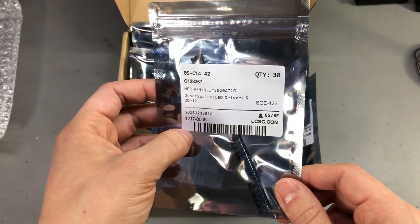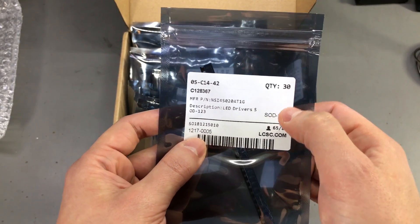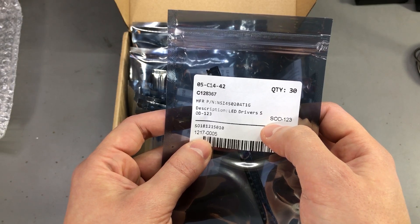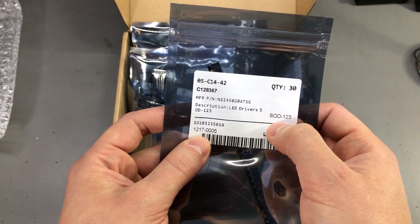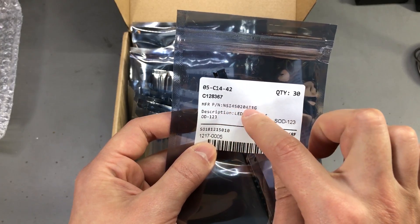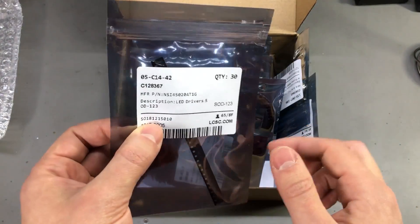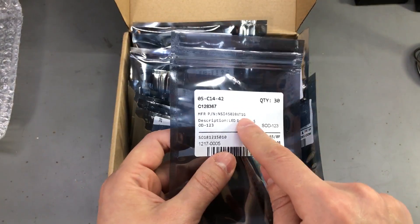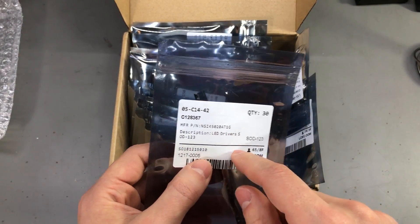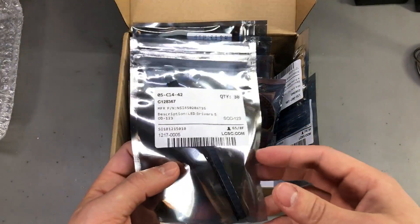In the case of LCSC, we get the quantity, we get the package style of that respective component, we get the part number, and we get the description as well - which is pretty much what you would want to see on labeling. This helps you quickly identify a part in a box of other parts when you're assembling your project.